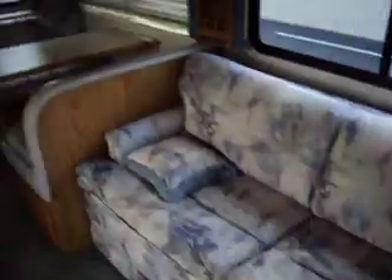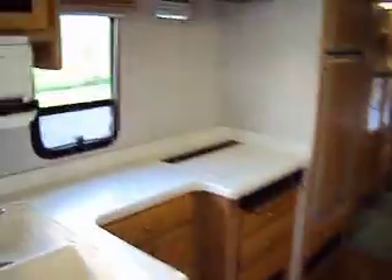It does have a black mark there — I'm going to bet the bottom of the slide was dirty when it slid in, and that will shampoo out. Also, there is no microwave or hood, so that needs to be put back.